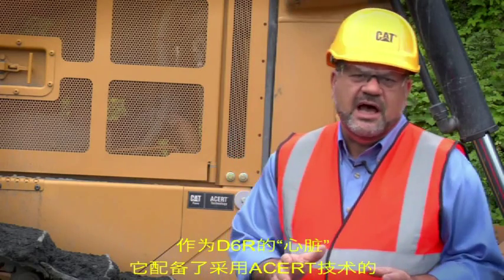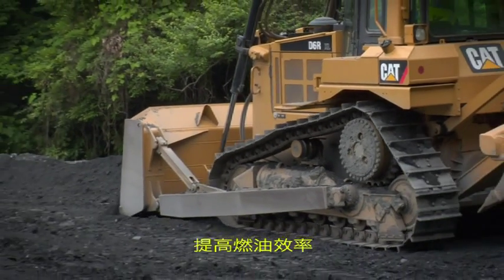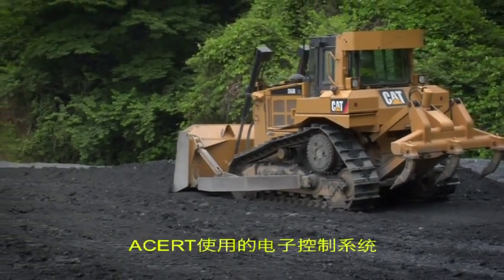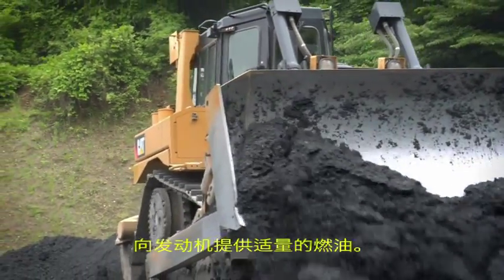The heart of the D6R is the Caterpillar C9 engine using ACERT technology. ACERT is a primary core in delivering better fuel consumption that leads to better fuel efficiency when moving dirt. It simply uses an ECM that delivers the right amount of fuel for the work that is required.